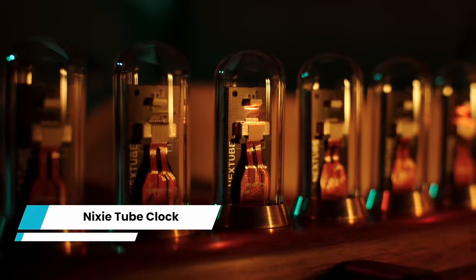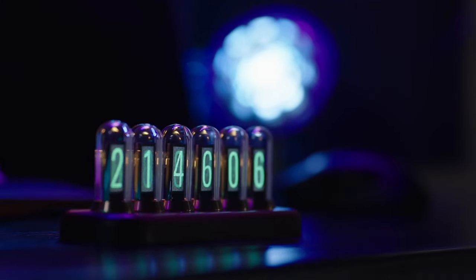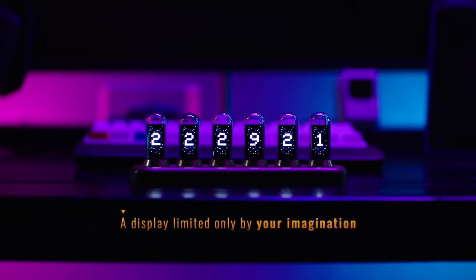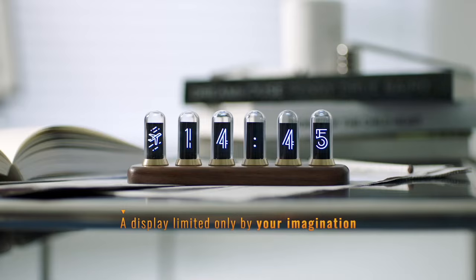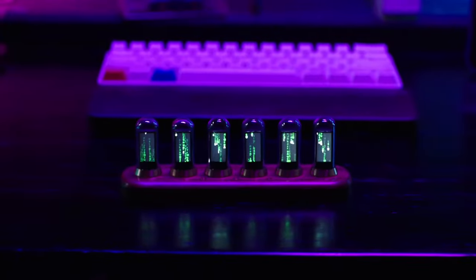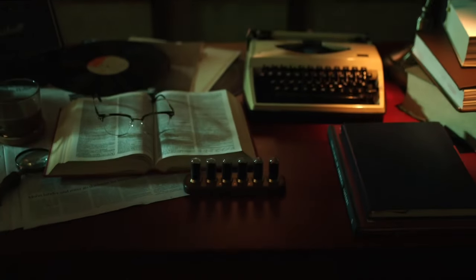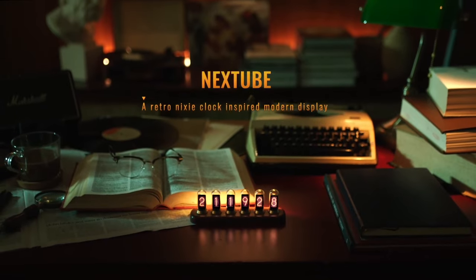Nixie Tube Clock. Step into a world where vintage charm meets modern elegance with the Nixie Tube Clock. This mesmerizing timepiece is a true testament to the fusion of old-school aesthetics and contemporary technology with its glowing, retro-inspired Nixie Tubes. The clock brings a touch of nostalgia to any space. Each digit is beautifully displayed with a warm soft glow that takes you back in time while keeping you perfectly on schedule.